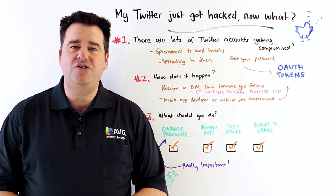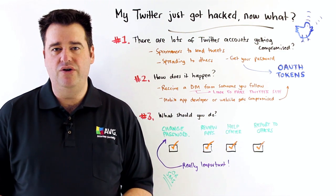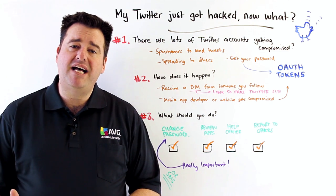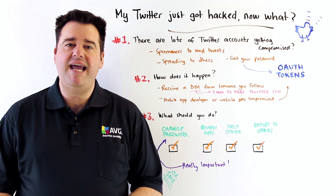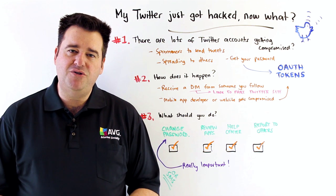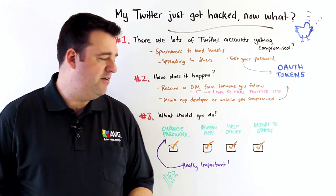So what can you do if your account has been compromised? The first and most immediate thing you should do is change your Twitter password. This is really important, and especially make sure that you're using a password that you don't use anywhere else. Optionally, you may choose to take up Twitter's offer of SMS authentication, which means they will send you a text message with a six-digit number that you have to use whenever you log in, and this adds an extra layer of protection.